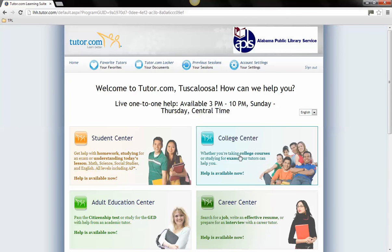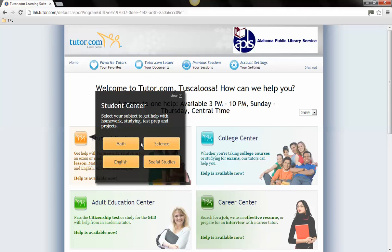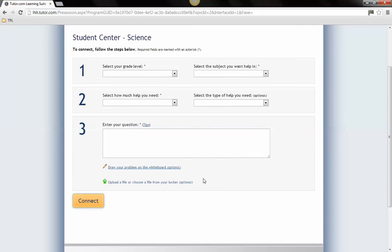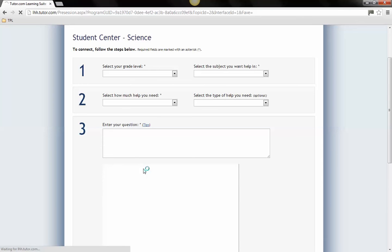To begin using the homework help service, choose the center or resource library you would like to access. Then choose the first subject you would like help with. At this point, you should enter your grade level if required, the subject you would like help with, what type of help you need, and your question.